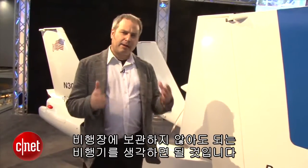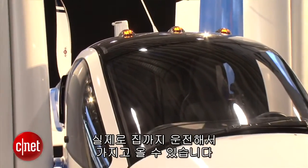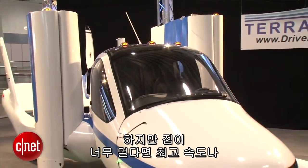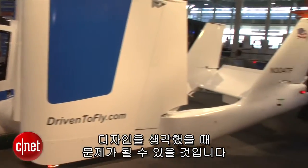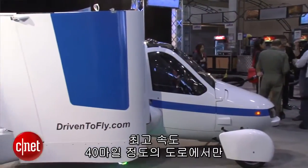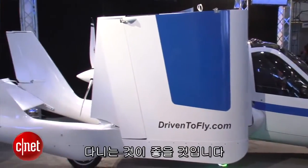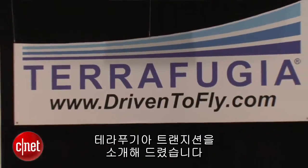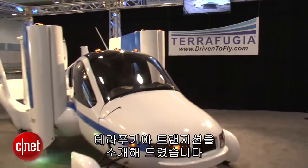Think of it as an airplane that you don't have to keep at the airport — you can actually drive it home. Although you won't want to drive it too far, because at its top speed and considering this design, it's probably not going to feel really safe on the freeway. You'll probably want to keep it on lower speed roads at 40 to 45 miles an hour top speed. I'm Wayne Cunningham looking at the Terrafugia Transition at the 2012 New York International Auto Show.